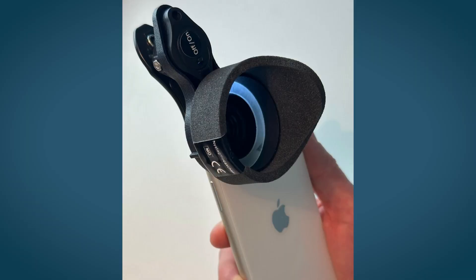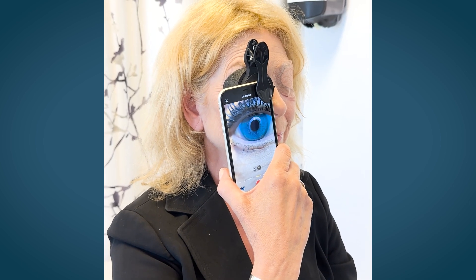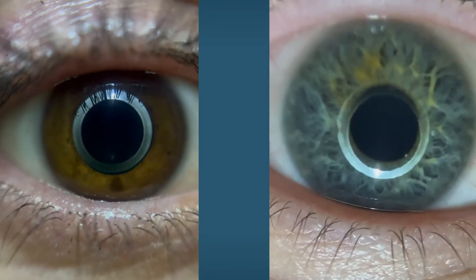NystagmoCatcher is an optical attachment to mobile phones, which makes it possible to film all eye movements. NystagmoCatcher makes it possible to document and store all impulses of the sense of balance.